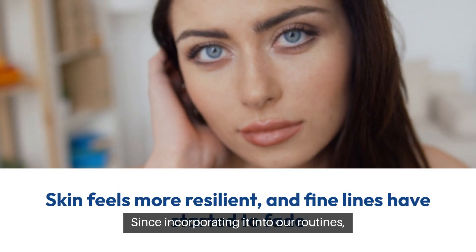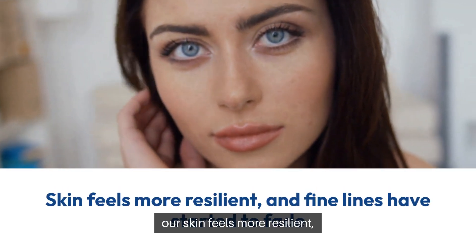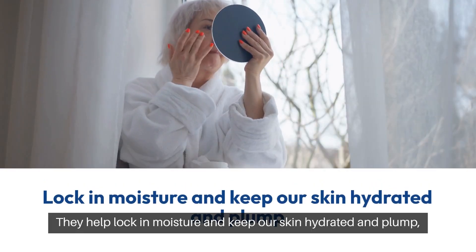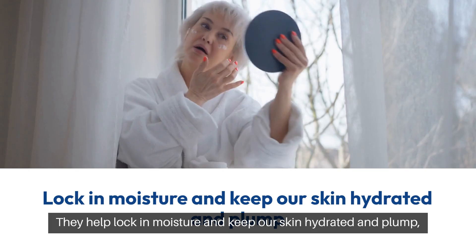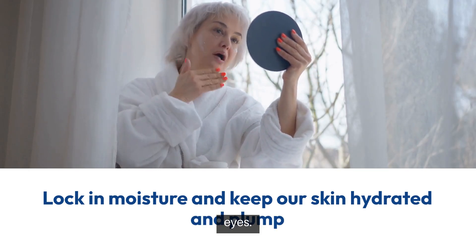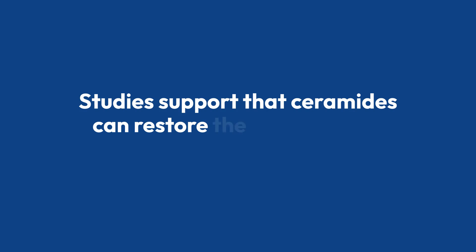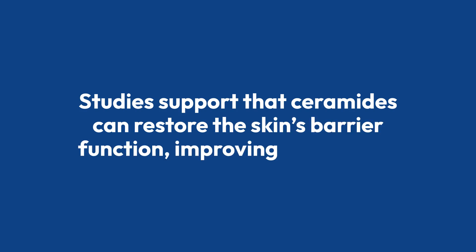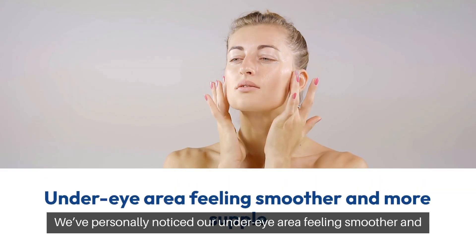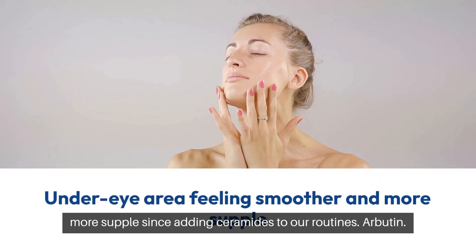Since incorporating collagen into our routines, our skin feels more resilient, and those pesky fine lines have started to fade. Ceramide. These are like the bodyguards of our skin's moisture barrier. They help lock in moisture and keep our skin hydrated and plump, which is crucial for combating wrinkles and fine lines around the eyes. Studies support that ceramides can restore the skin's barrier function, improving overall skin health and appearance. We've personally noticed our under-eye area feeling smoother and more supple since adding ceramides to our routines.